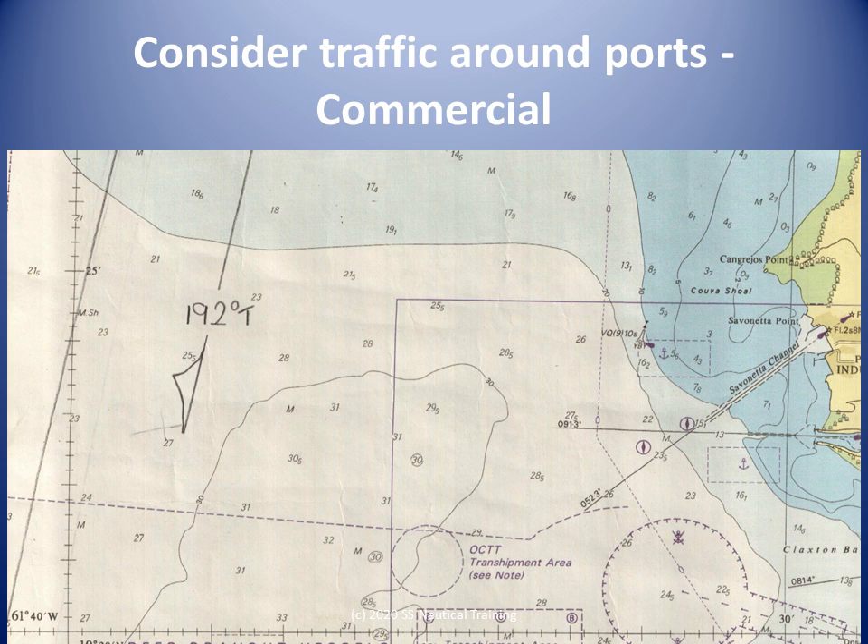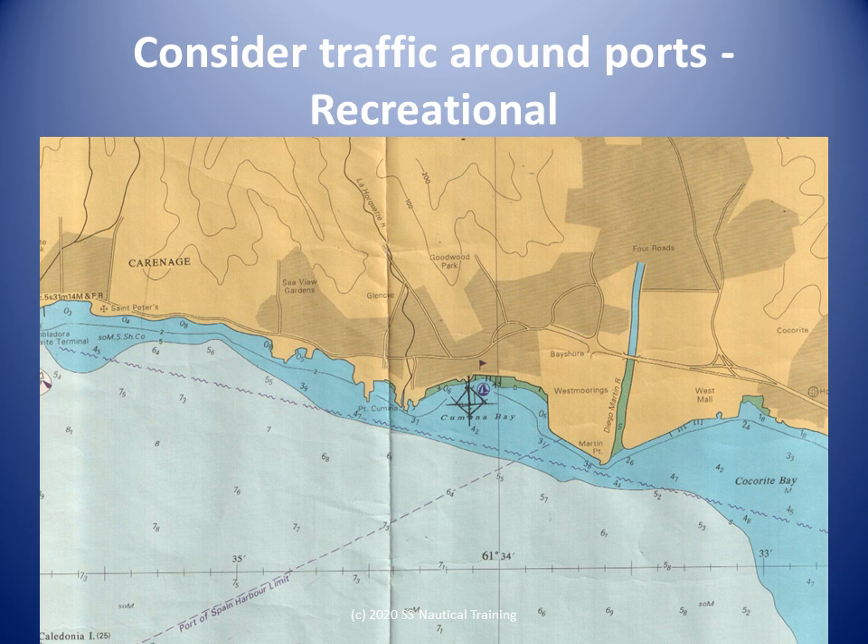There are recreational craft marinas in Chaguaramas Bay, Carnage Bay, Point Cuamana, and San Fernando. Recreational craft are small and hard to see, even with radar, if not fitted with a reflector.